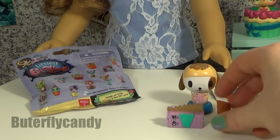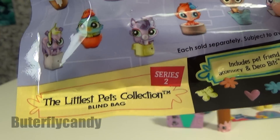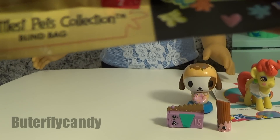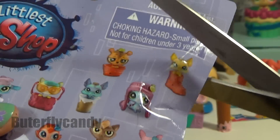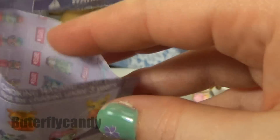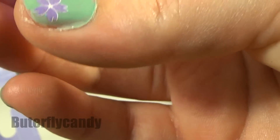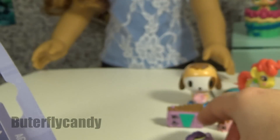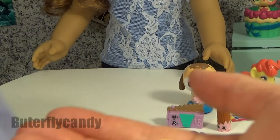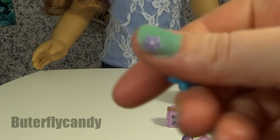Pretty cute. Alright, just one more left and it is Littlest Pet Shop Blind Bag - The Littlest Pets Collection Series 2. Hopefully I get a good one. It's purple. So cute. That is really cute. And what do we have here? Looks like a little bag and a teeny tiny little store.